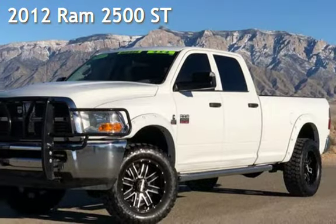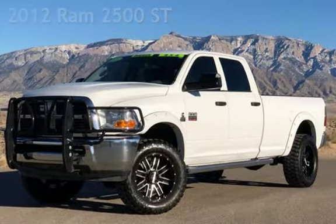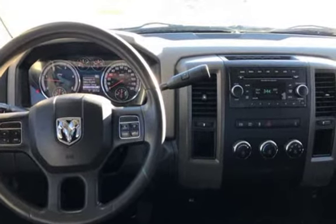Presenting a pre-owned 2012 Ram 2500. This four-door truck has a six-cylinder, 6.7-liter i6 engine, with four-wheel drive, and an automatic transmission.